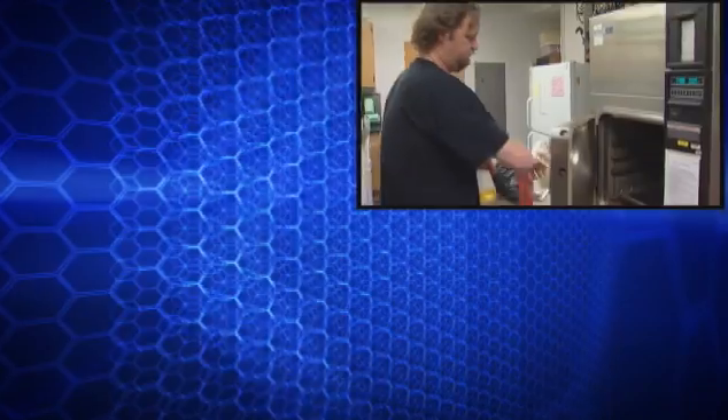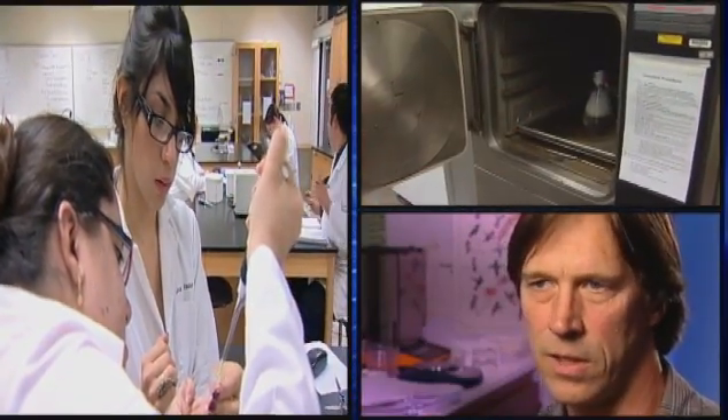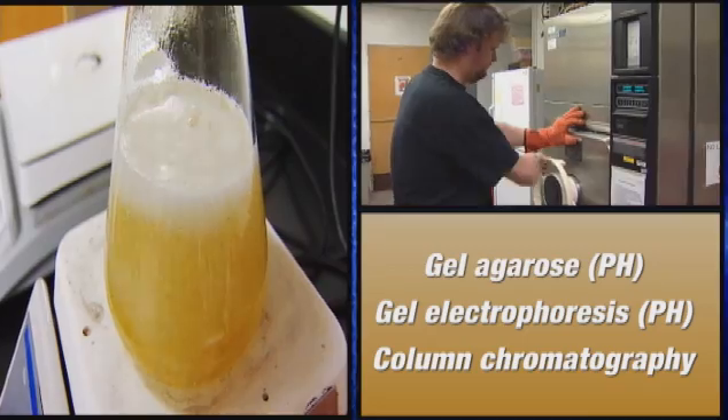Now they're starting to graduate to some more molecular biology, and along the way they learn many important techniques: gel electrophoresis and column chromatography, among them.